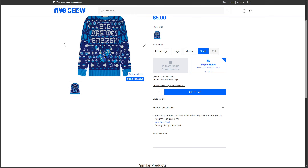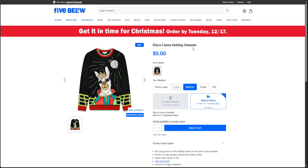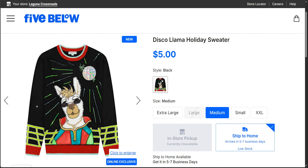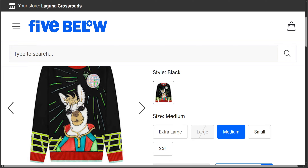Next is going to be the Disco Llama holiday sweater. I think this is so cute. I forgot to order this one — it slipped through my fingers. I think this one is so fun too. What do you guys think of these? So yes, there's that one. It has extra large, small, medium, and XXL available at the moment.